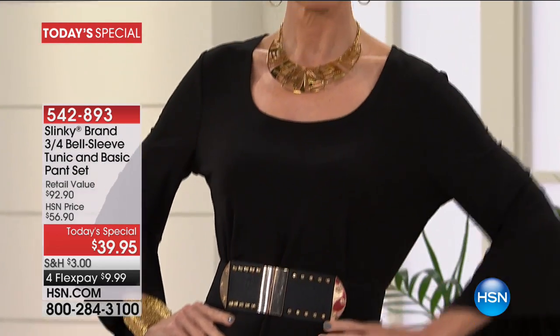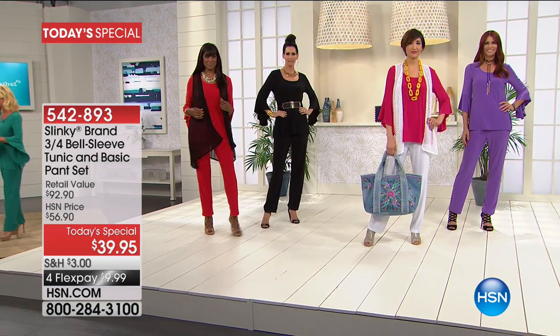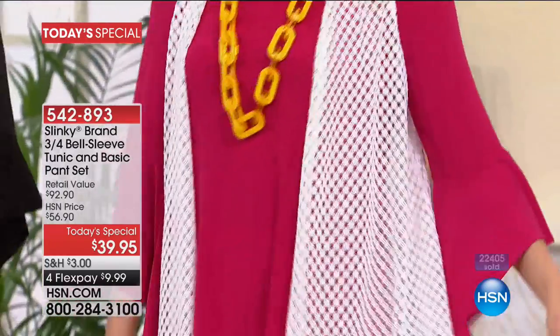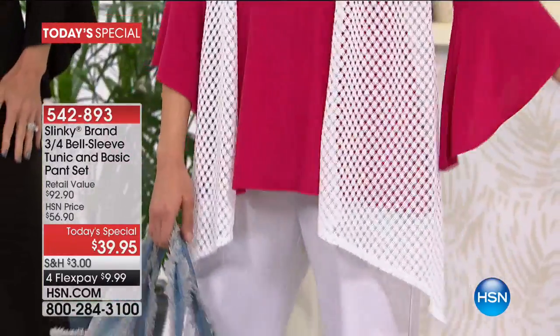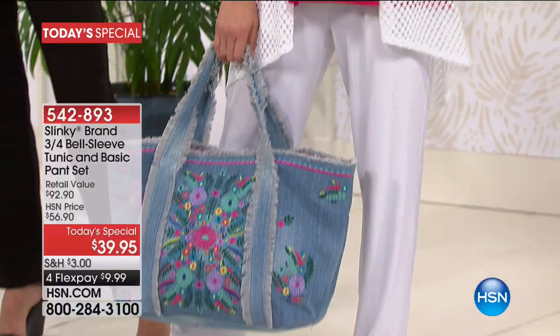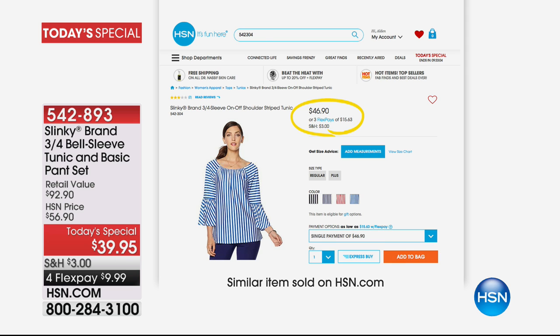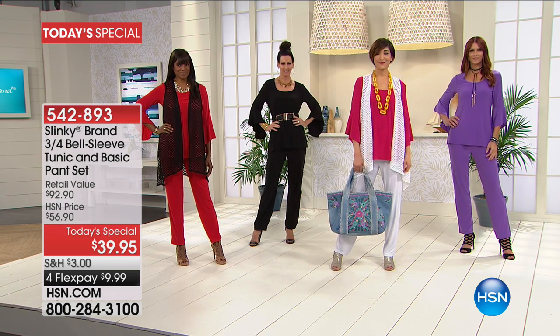Typically on its own we're talking about $46.50. You can shop HSNrightnow.com and look at our traditional pull-on pant from Slinky, and that's exactly what it's going to be priced at individually. Then a very similar number one top-selling three-quarter tank. That's the classic pull-on pant that we have been offering for 17 years for $46.50. This tunic has been another customer favorite at $46.90.